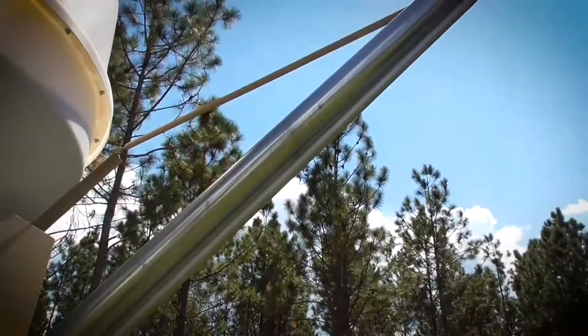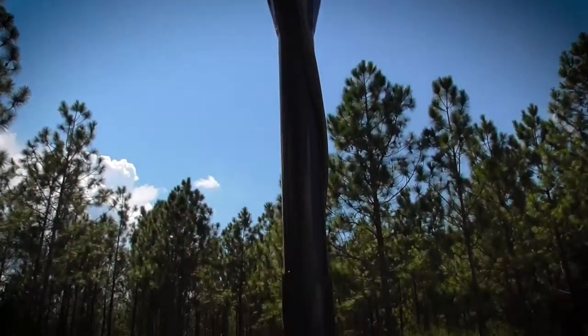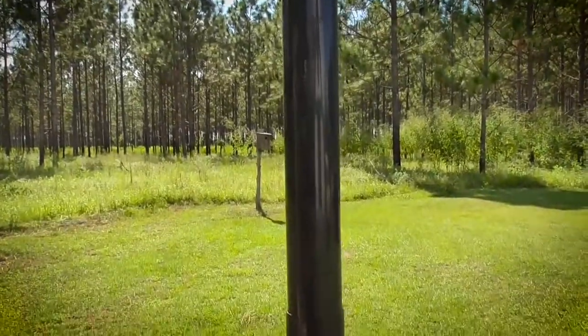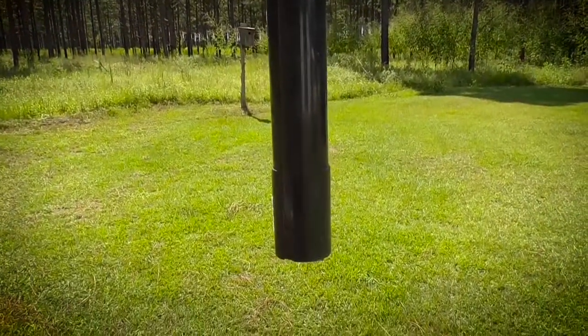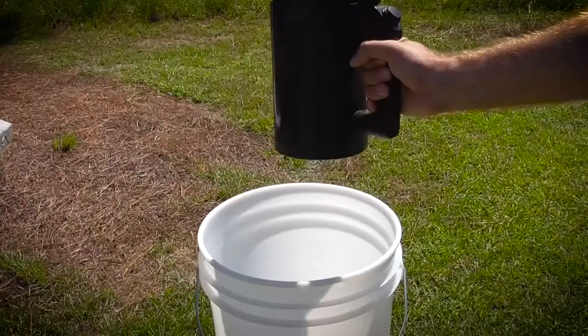Corn is vended from a push-button controlled auger into any size container, even if it is in the back of a pickup truck. Listen closely as the auger rotates backwards after each vend to prevent spillage between purchases.